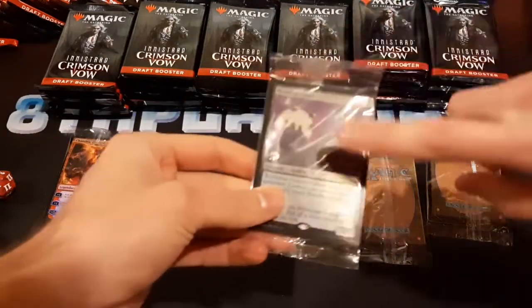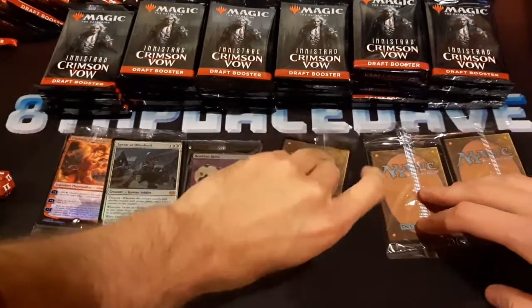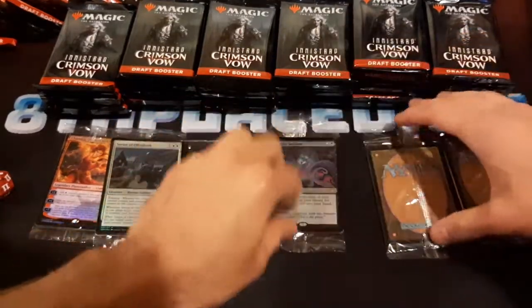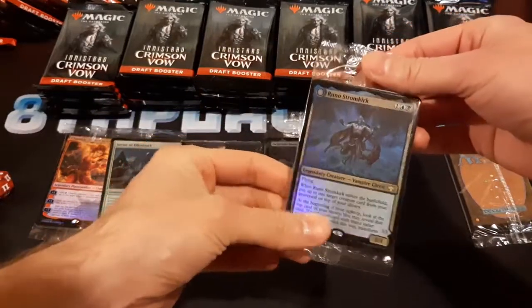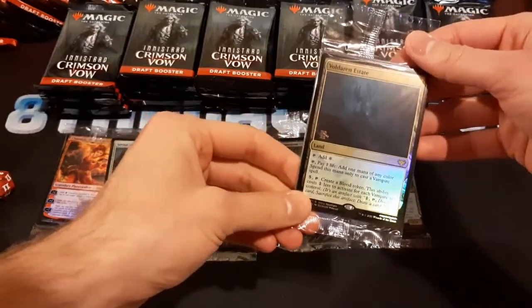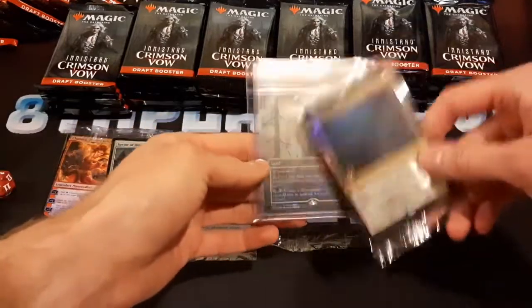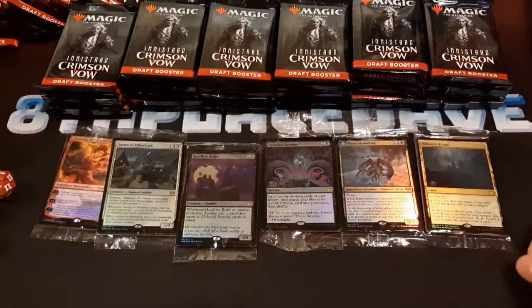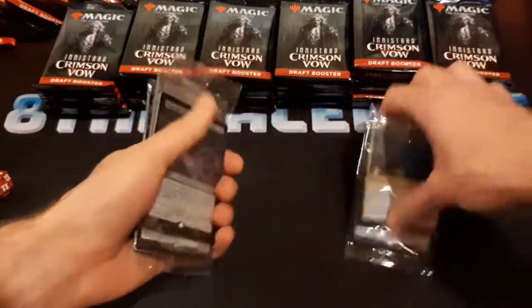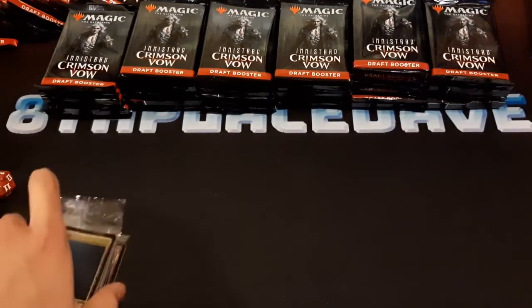Headless Rider — that's a good card, great for zombie tribal. Demonic Bargain — interesting. Runo Stromkirk. And Voldaren Estate — I think this card kind of sucks. That's the buybox promo, just the alternate version of it, but it's good in vampire tribal — that's literally the only thing it's good in. It's just such a narrow card.